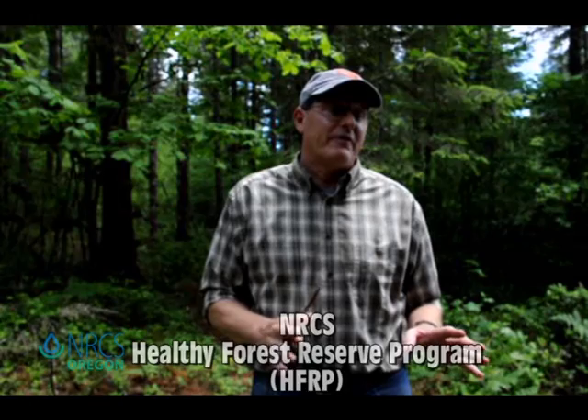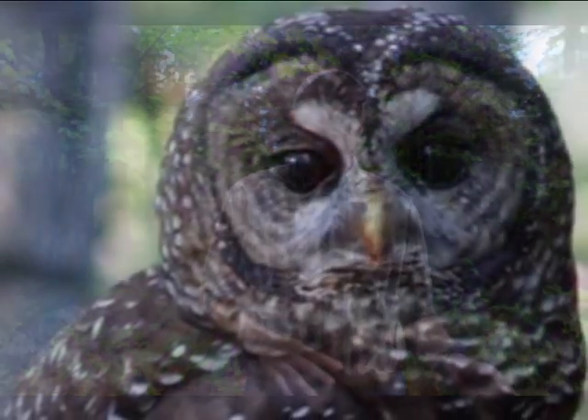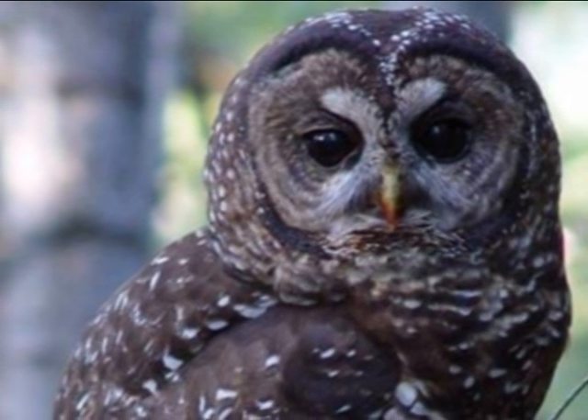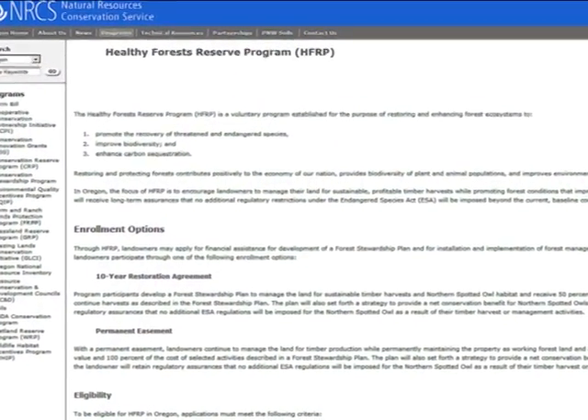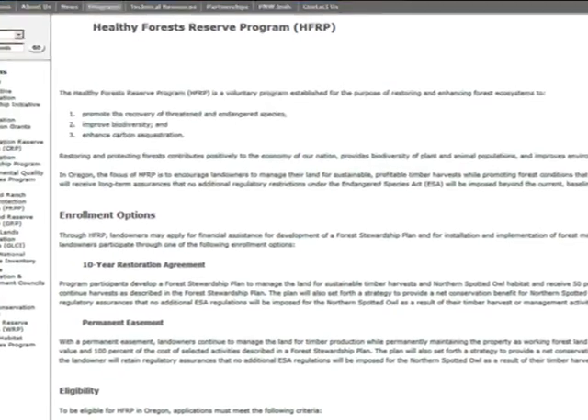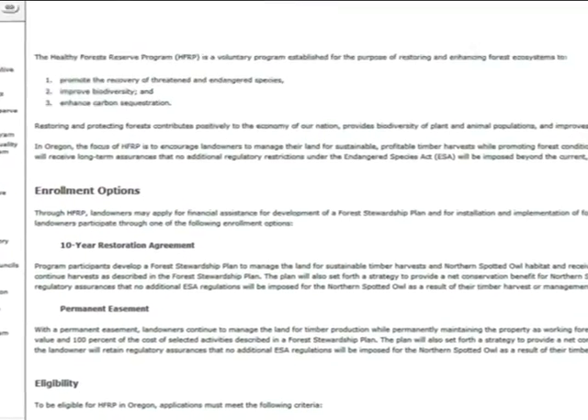We're going to the Healthy Forest Reserve Program. It's an easement program through NRCS. One of the parameters is it had to benefit some threatened or endangered species, and in Oregon that was the spotted owl. It is an easement program, so we buy the development rights in perpetuity. We also have a restoration phase at the front end where we work with them and cost-share to do some restoration work to boost the habitat and get a jump start on what we're looking for as far as spotted owl habitat.